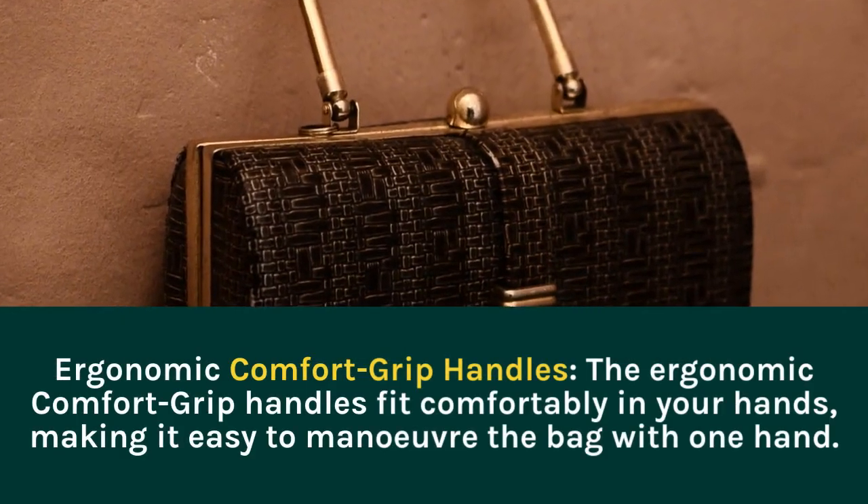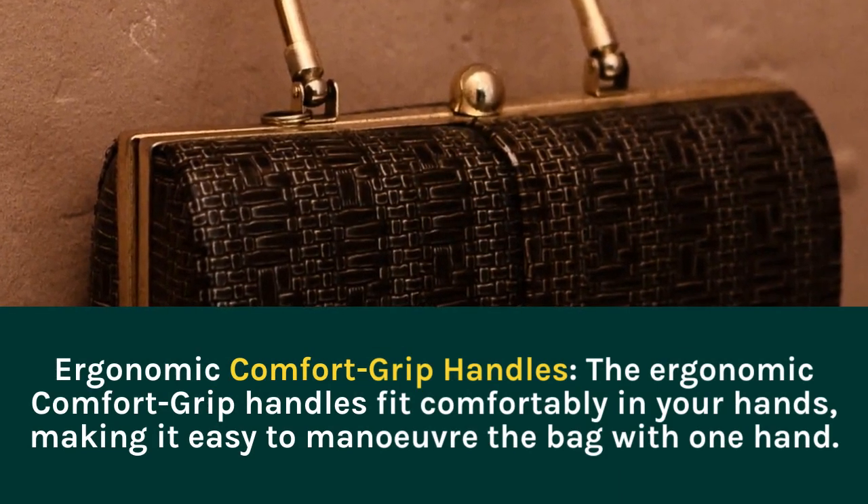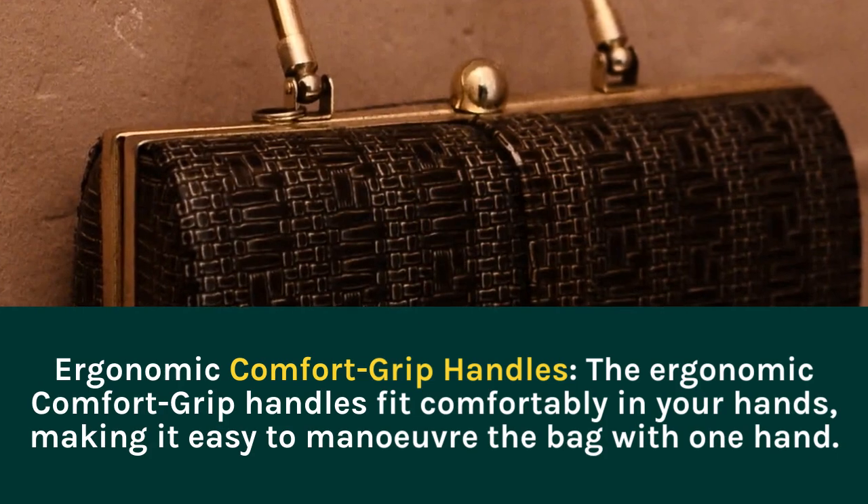Ergonomic Comfort Grip Handles. The Ergonomic Comfort Grip Handles fit comfortably in your hands, making it easy to maneuver the bag with one hand.